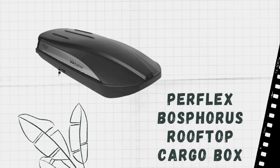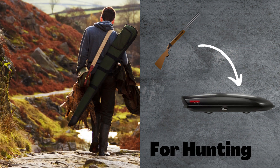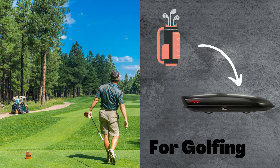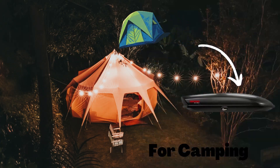Roof cargo boxes come in a variety of sizes and styles to fit your needs. You can also find them with different features, like lockable latches and weather-resistant materials. If you're looking for a way to free up space in your car, or you just need a place to store extra stuff, a roof cargo box is a great option.